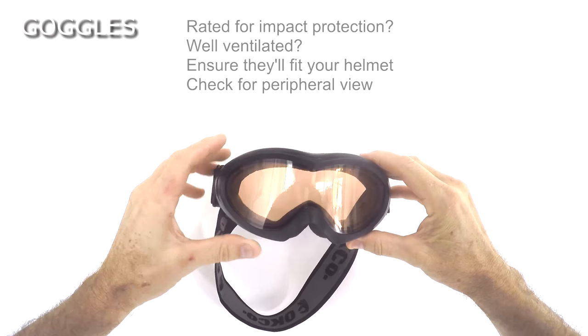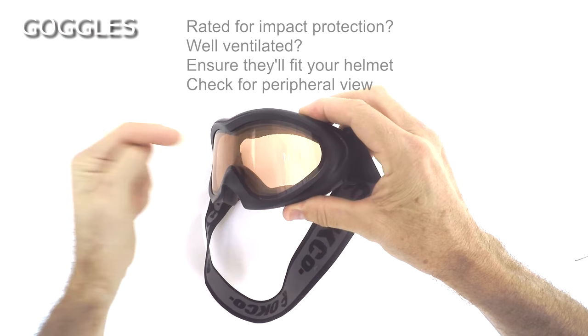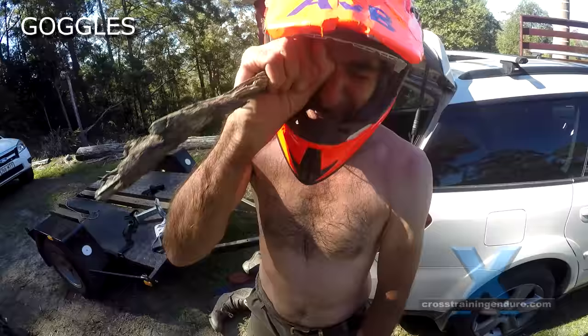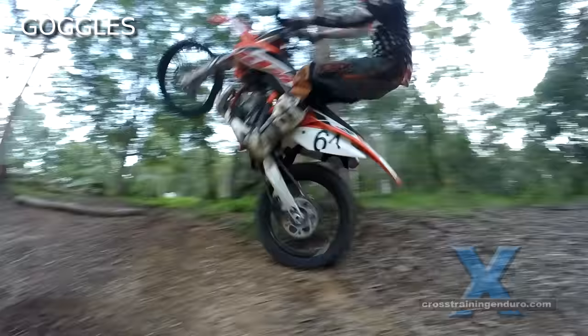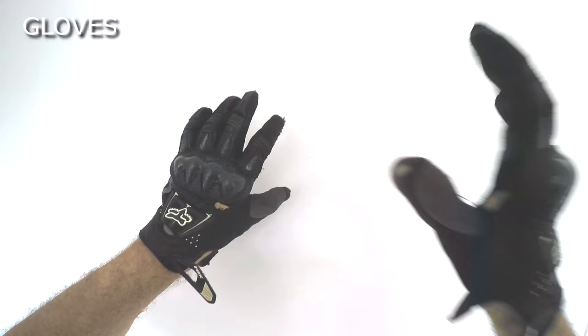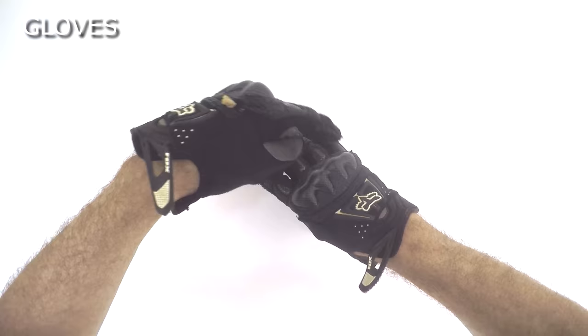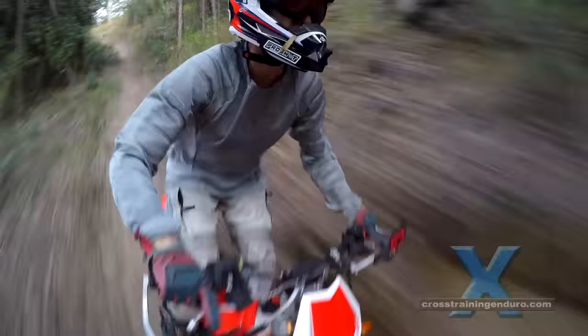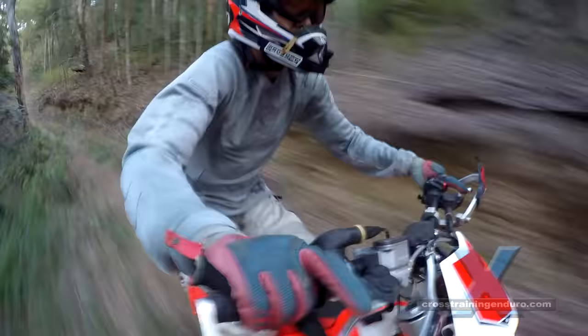Goggles are a no-brainer. The huge risk with wearing sunglasses is that a stickle branch will want to gouge out your eye. Even if there are no trees around, you can crash and have something stick into your face. Gloves are another no-brainer. It can be worth having a bit of armor on the knuckles and fingers, especially if you aren't using a full set of hand guards on the handlebars.